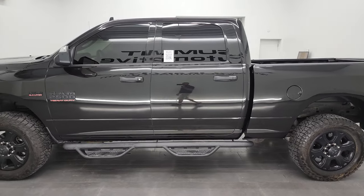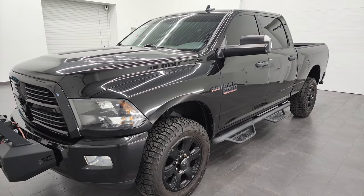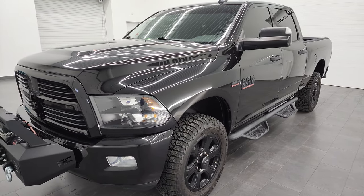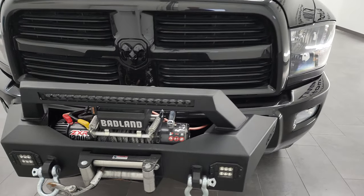This 2016 Ram 2500 has the 6.4 liter V8 Hemi engine, puts up 410 horsepower, it's paired up with the 6 speed automatic transmission. This truck has been fully safetied and inspected by our service shop, has a fresh oil and filter change, all the fluids have been checked and topped off and this truck is 100% ready to go.